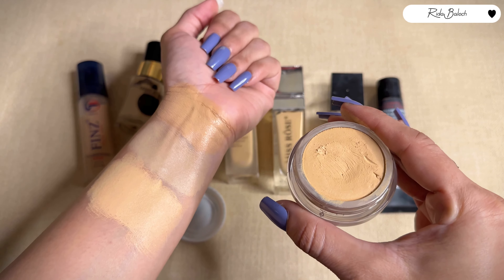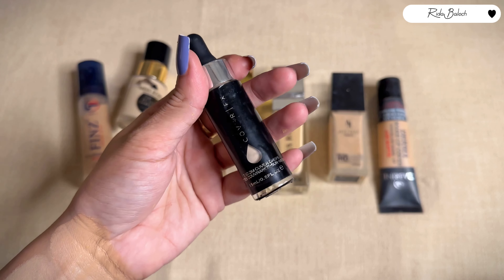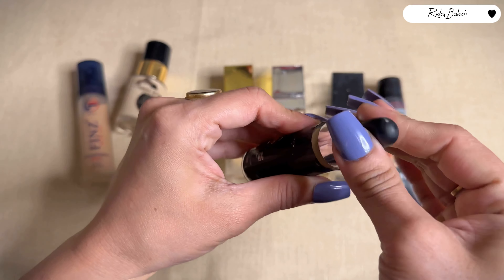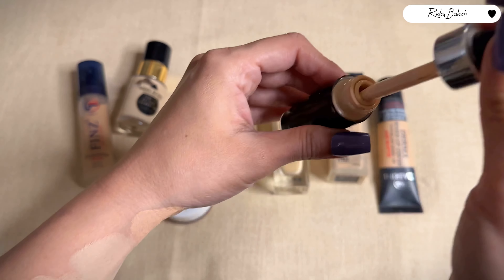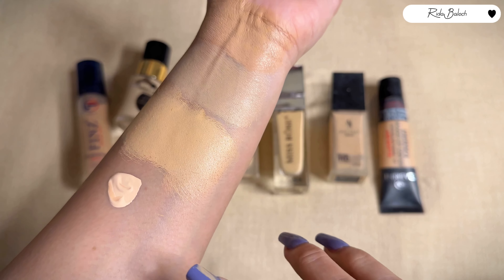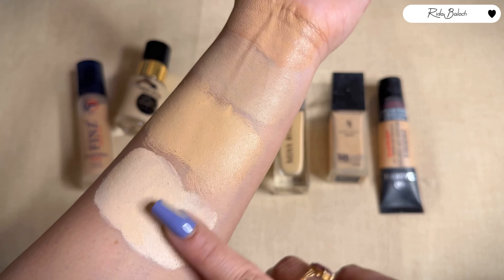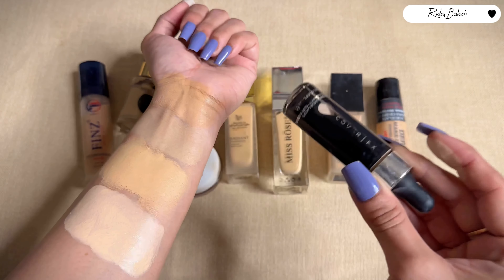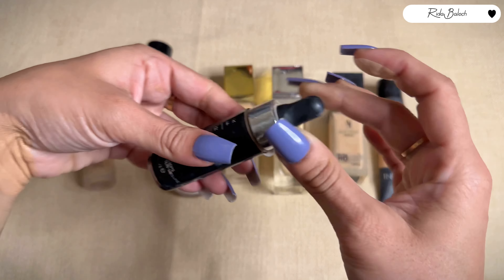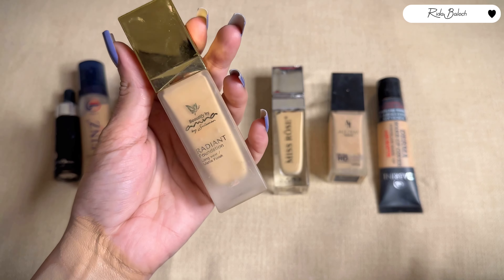The next foundation is Cover Effects Custom Drops. You can use it with a foundation. It is light to medium coverage, not very creamy — it is liquidy. It is for combination to dry skin, oil-based, and its coverage is medium to full.